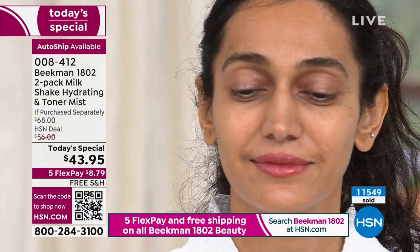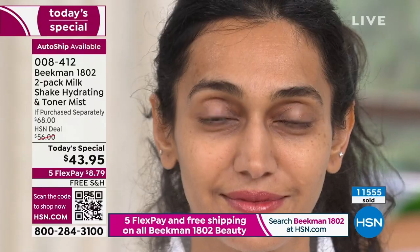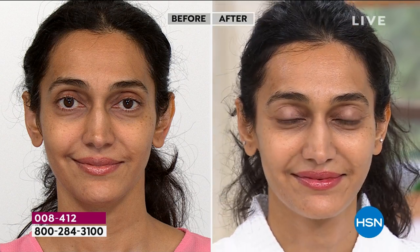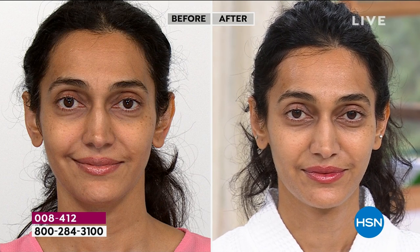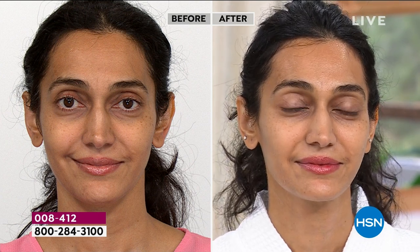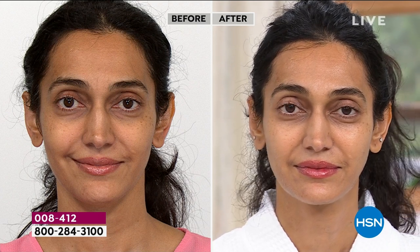Look at the pretty face. I think we have a before and after. We have a before and after with Simi. We have a picture of Simi when she walked in this morning — her skin looked a little dull, a little lifeless. Look at what's happened. The measurable impact of moisture throughout the day. This is probably six hours after she started applying it, and you're seeing this incredible radiance and vibrance. That's the toning, that's the hydration, that's the hyaluronic acid and the goat milk.